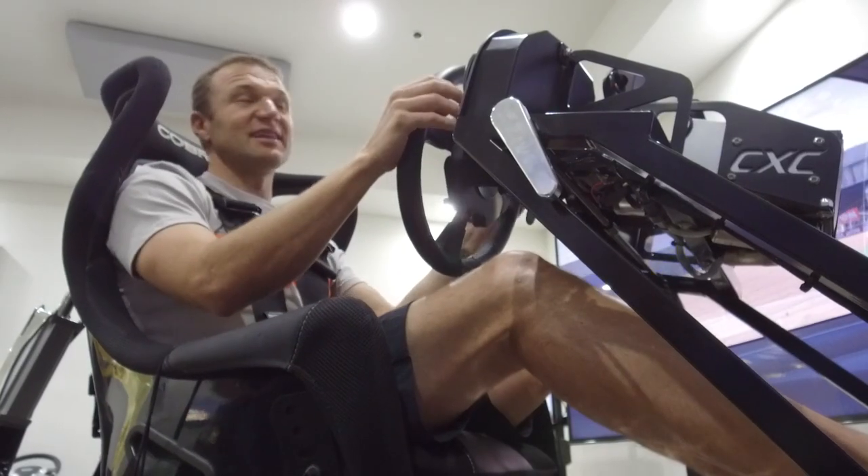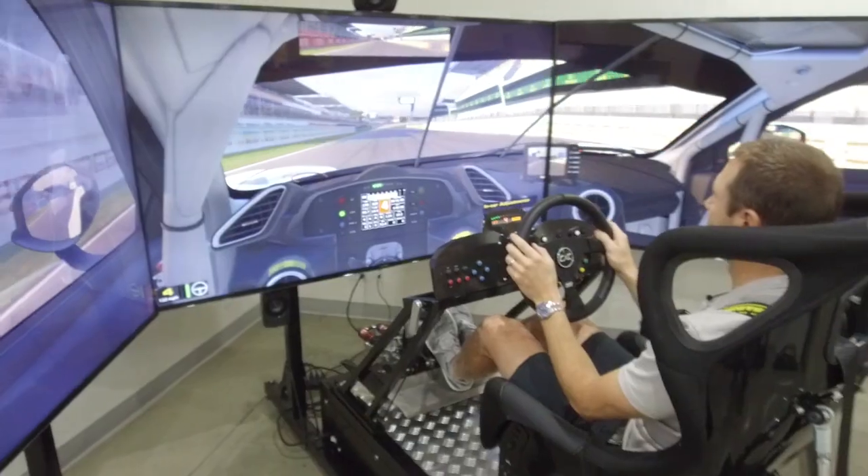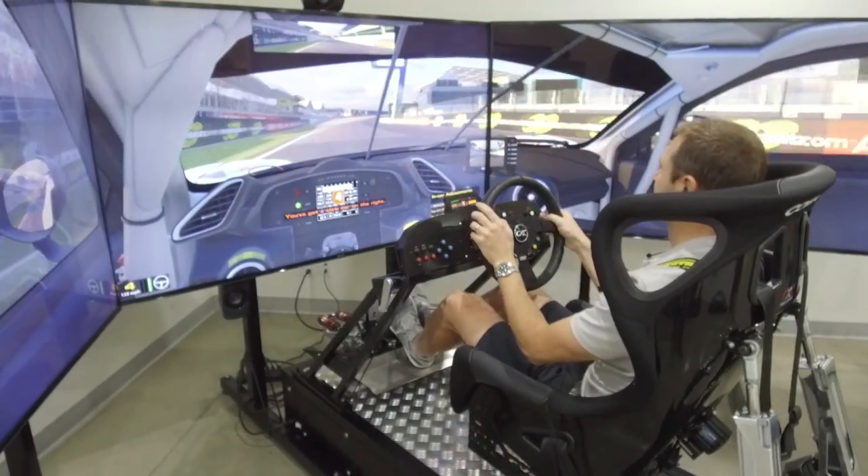And there we go — that is a lap at Circuit de la Sarthe, Le Mans. A great place. If you haven't been, you've got to go. It's on the bucket list.